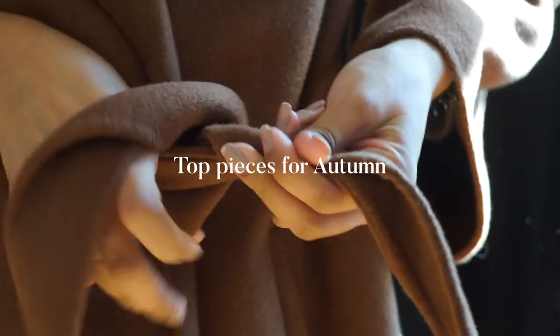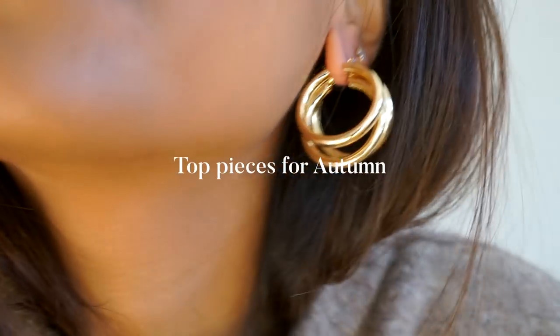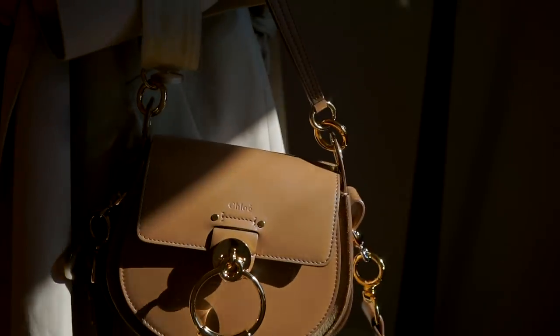Hey guys, welcome back to the channel. In this video we're going to be talking about a couple of key pieces for autumn — pretty much really cozy pieces that are super transitional and will see you through summer to autumn.